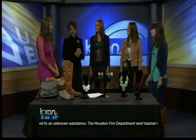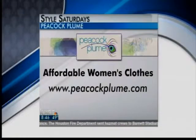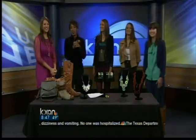Their website is Peacock Plume — just go to PeacockPlume.com. You'll see all of these items there, and we'll have them up on our website too with all the price points. The skirt is like $38, the jacket is not much more than that — everything is really affordable. Thank you guys for being here. Stay with us everybody, we'll be right back.